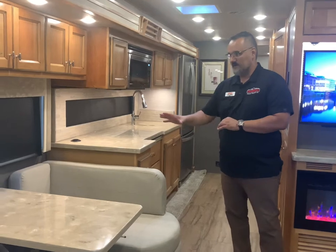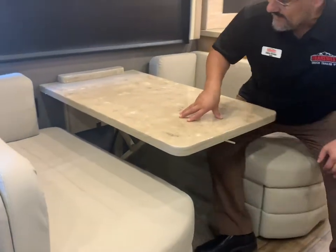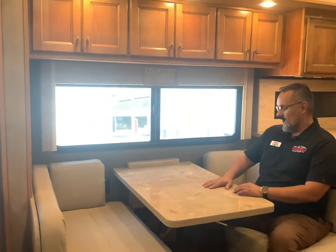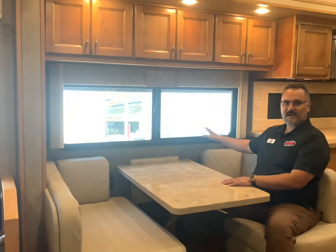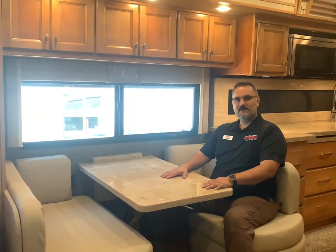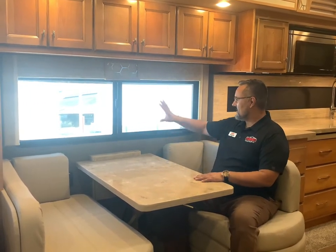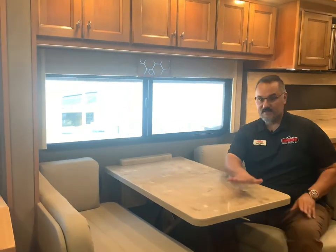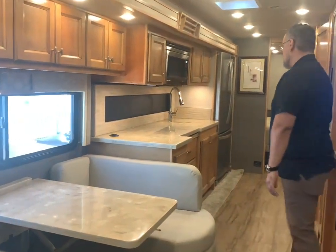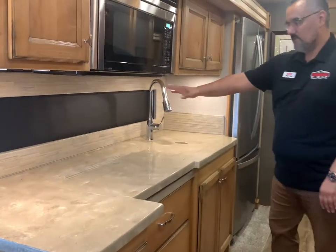Over here we have a nice little dinette. I like that it's properly positioned on the patio side with a nice big window — if I'm sitting here having a meal, the last thing I want is to be looking at my neighbors. This also breaks down into a bed. And as we come into the kitchen, you're going to see a nice big beautiful window here as well.